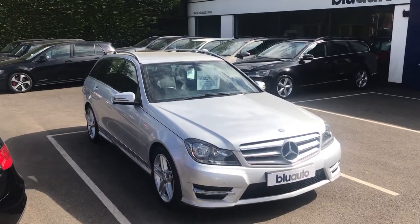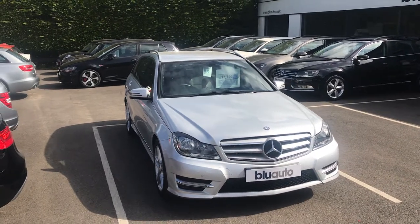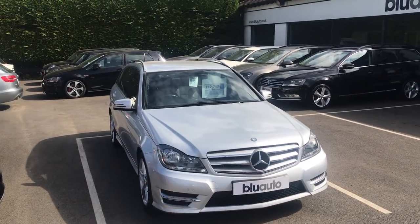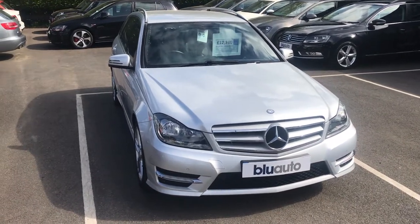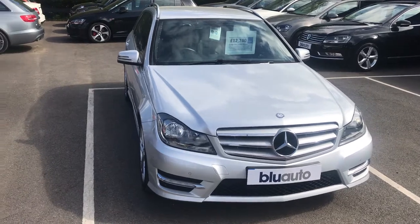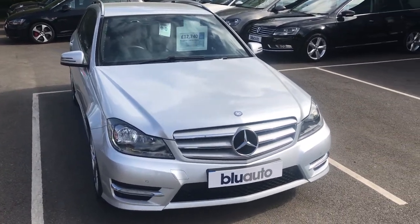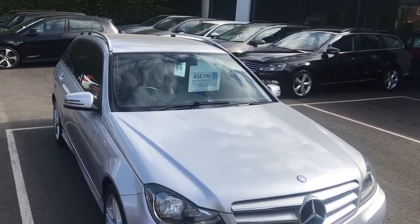Good morning, my name is Joe Cambridge and here at Blue Auto Premium Cars today I'm pleased to present our Mercedes-Benz C180 1.6 Blue Efficiency Estate. This beautiful car has arrived to us with a full Mercedes-Benz service history with services at 9, 20 and 31,000 miles, as well as a lovely specification which I will show you in more detail as I take you around the car.